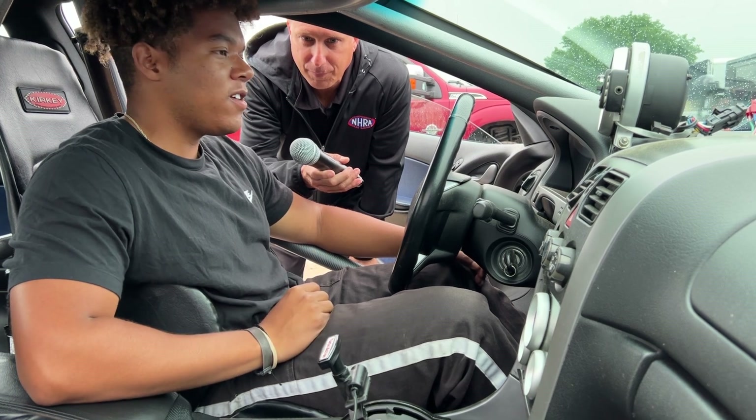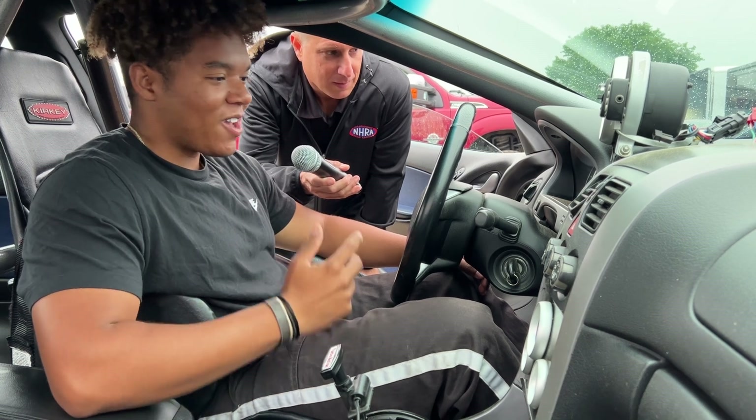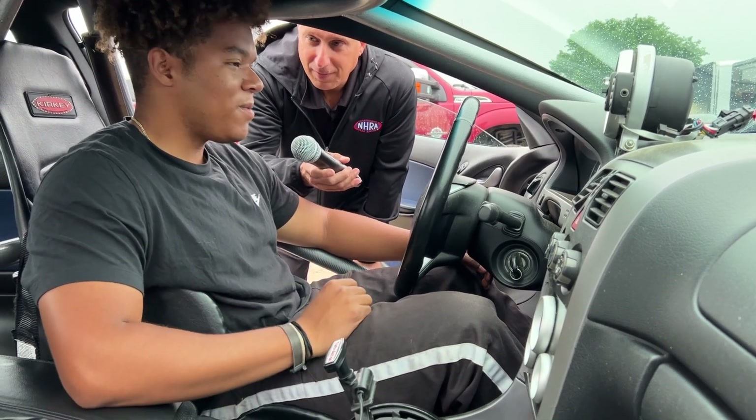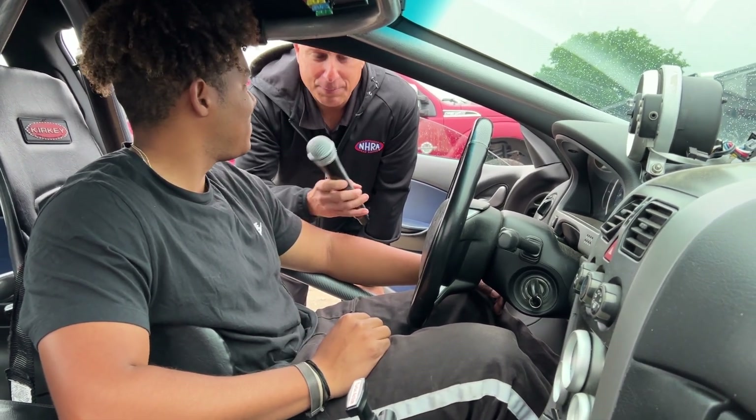My dad spots me in the water box and waves me through. I stage, bring the RPMs to about 3,000, pre-stage, stage, and I'm ready to go — smash it. Can we hear it run? Yeah, all right, fire it up.